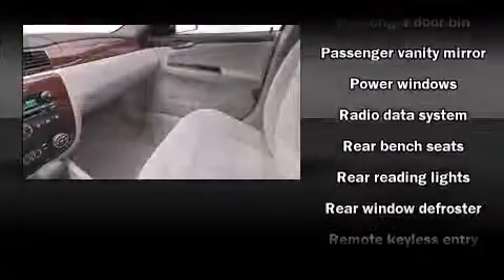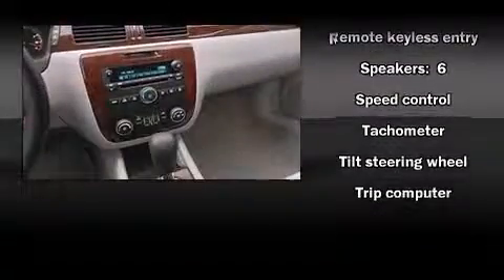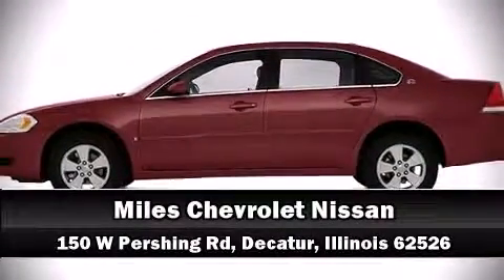With side curtain airbags supplementing the rest of the safety network, you can be assured that you and your passengers will experience top-tier protection. Our sales reps are knowledgeable and professional. We are here to help you.